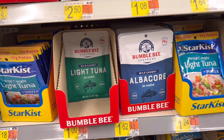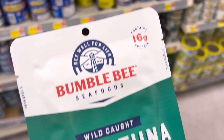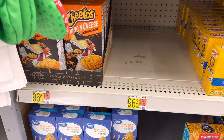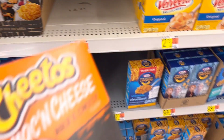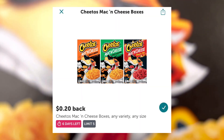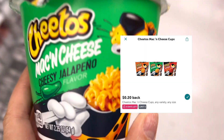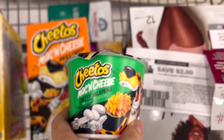Next, I'll pick up the Bumblebee light tuna pouch priced at $1. Ibotta has a rebate for $0.25, making it $0.75. Then I'll pick up the Cheetos mac and cheese box for $0.96 — Ibotta has a $0.20 rebate, making it $0.76. I'll also pick up the Cheetos mac and cheese cup, also $0.96 with a $0.20 Ibotta rebate, making it $0.76 as well.